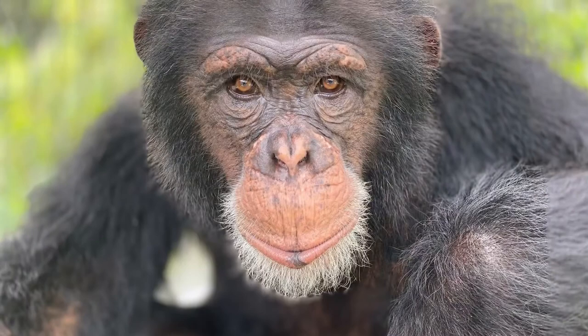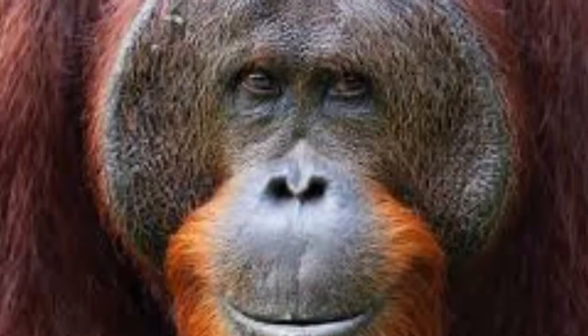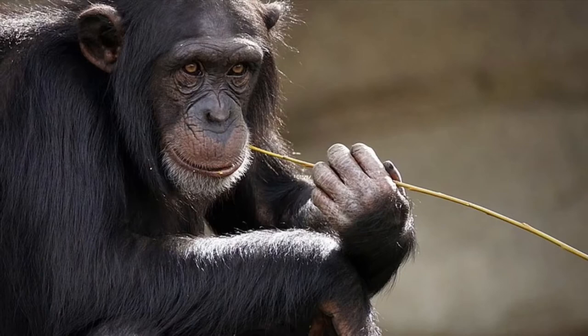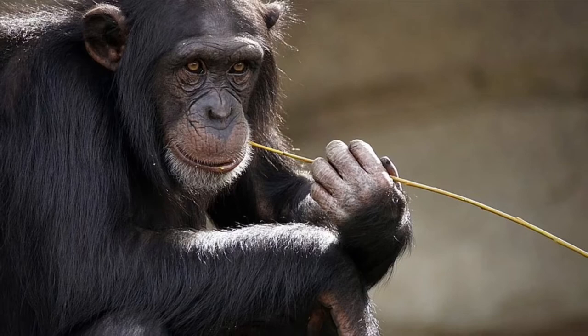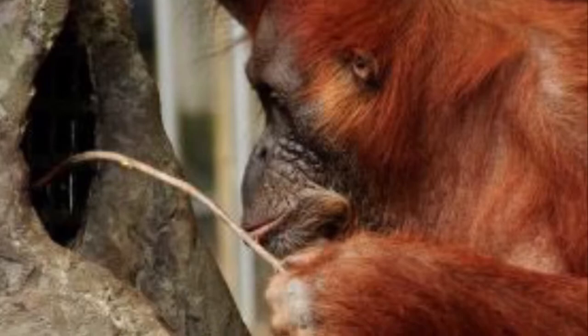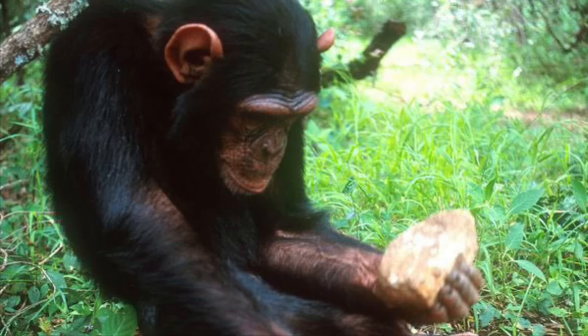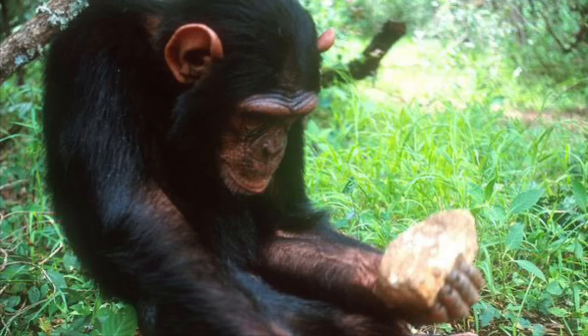As always, we start with our similarities. First up, both chimpanzees and orangutans are great apes, members of the family Hominidae, which also includes gorillas, bonobos, and humans. And they both have been known to use tools. Both chimpanzees and orangutans use a wide variety of tools when foraging for food, such as using sticks to fish for ants and termites or to extract honey from a bee's nest. And chimps have been known to use rocks like hammers to crack open nuts.